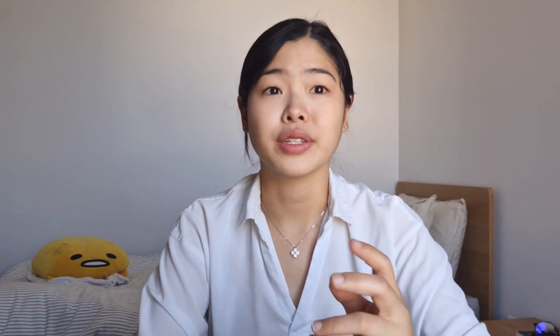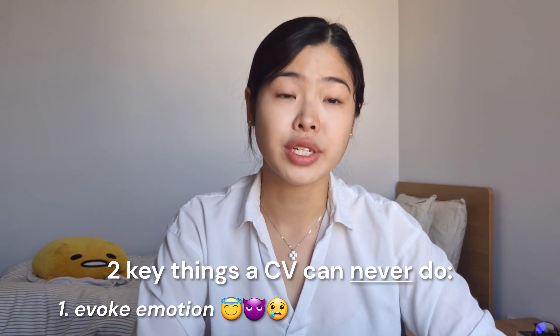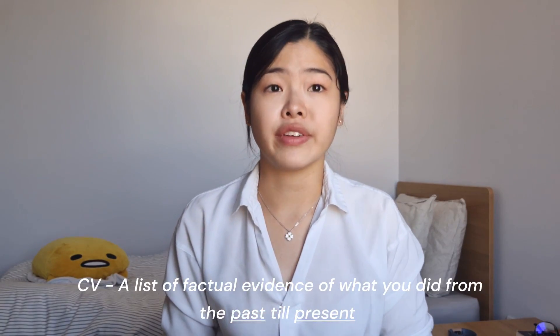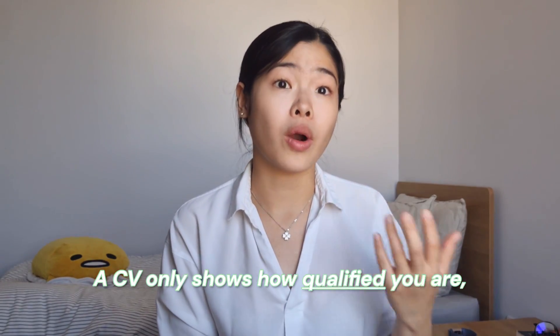A cover letter is often submitted alongside a CV, but there are two key things that a CV, no matter how well written, can never do. One is evoke emotion, and two is show potential. A CV is a list of factual evidence of everything you did from the past up till now. And believe it or not, an actual human being will be reading your job application. When they look at your CV, they can only gauge how qualified you are.